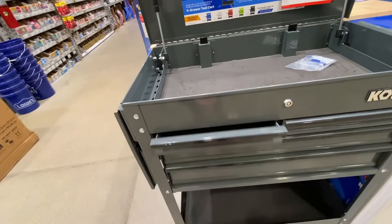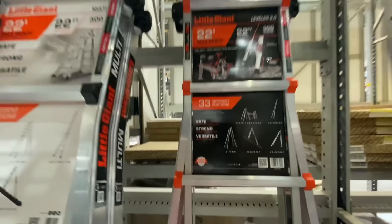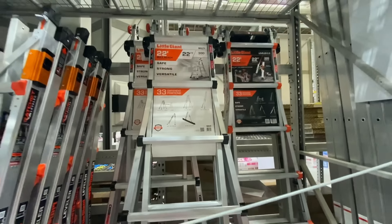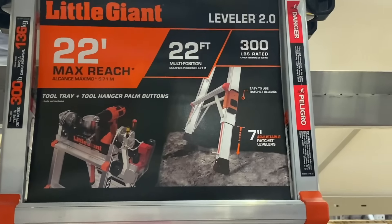They also had a couple of deals on ladders. They had the Little Giant 22-foot reach telescoping ladder, 300-pound capacity, for $199. And then they also had the 22-foot Little Giant Leveler for $239, also 300-pound capacity with 33 different positions. The cool thing about the leveler is you can adjust the feet for uneven ground — you get about 7 inches of adjustability with it.